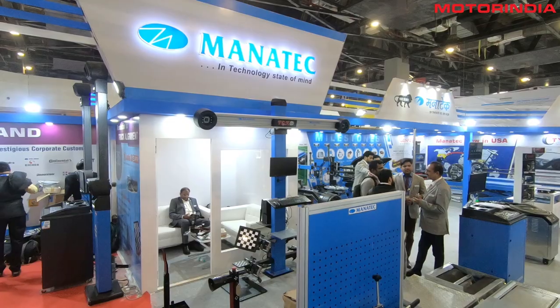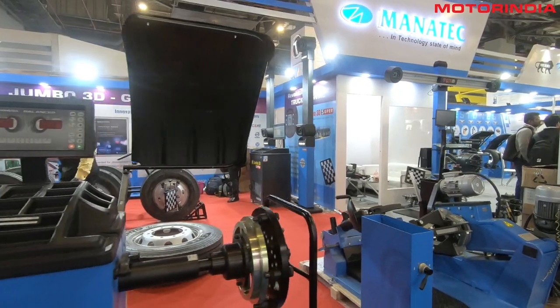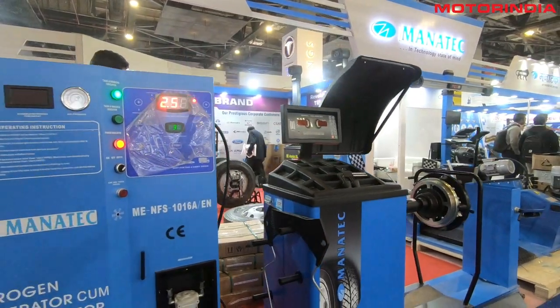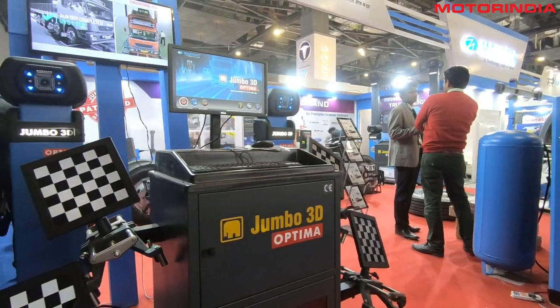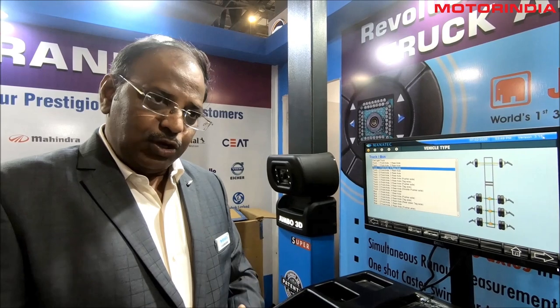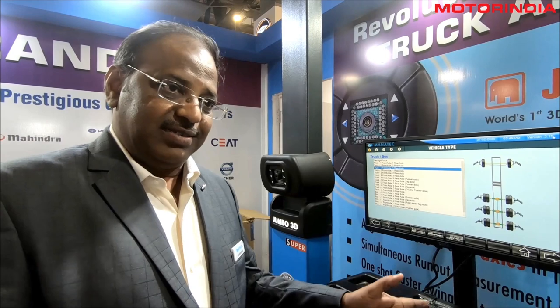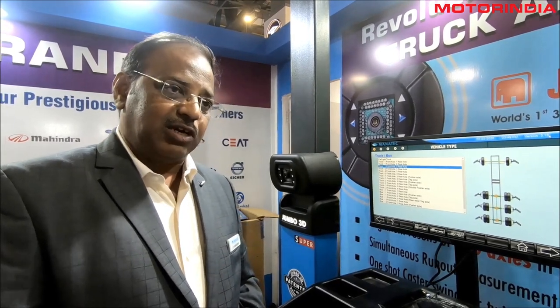Auto Expo 2020 is one of the good platforms to showcase our strength and products to the public. We expect a lot of turnaround. Though many of our competitors are not participating in this show, we had full faith in it because it is happening in the national capital and gives multiple visibility. Customers are expecting the products to be shown and displayed. Even though it is a sluggish time in the passenger car market, we are not feeling that in the truck market service. Truck sales may be less, but truck services are growing.